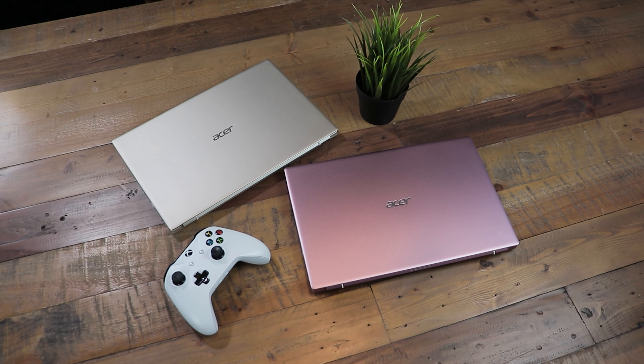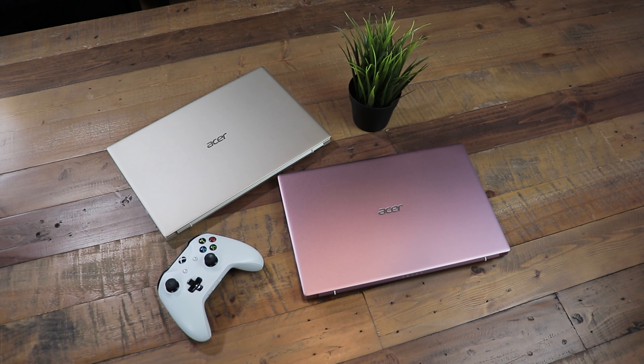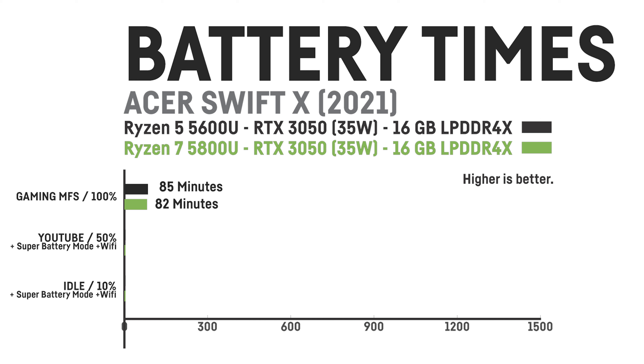Now let's start right away with the battery times of both models. Playing Microsoft Flight Simulator without any performance restrictions resulted in almost the same runtimes. The Ryzen 5 version achieved 85 minutes and the Ryzen 7 version 82 minutes, which I consider within the margin of error.